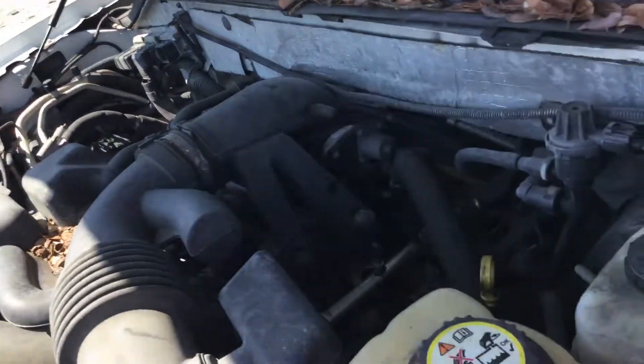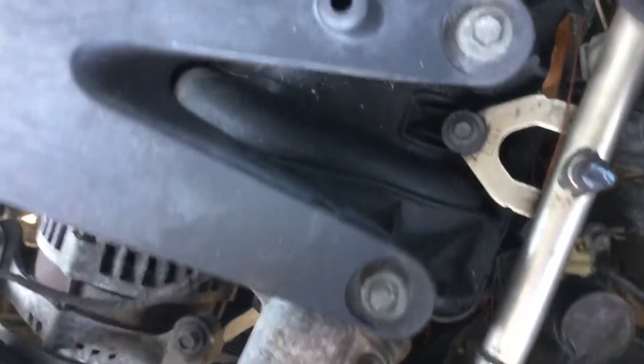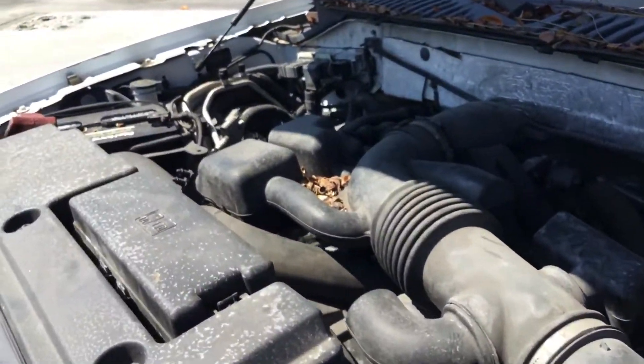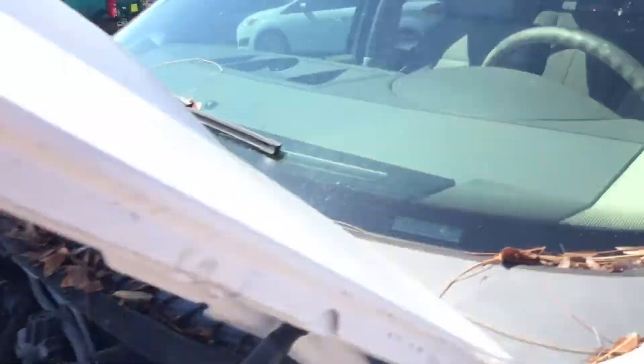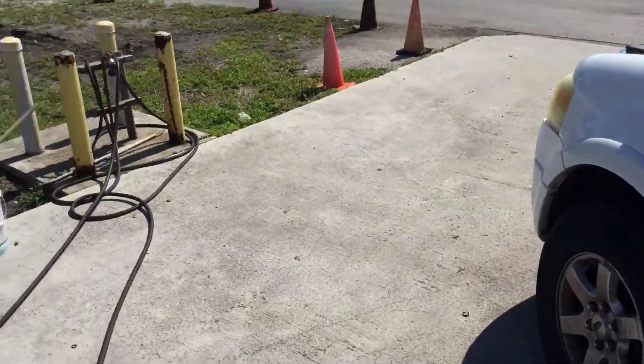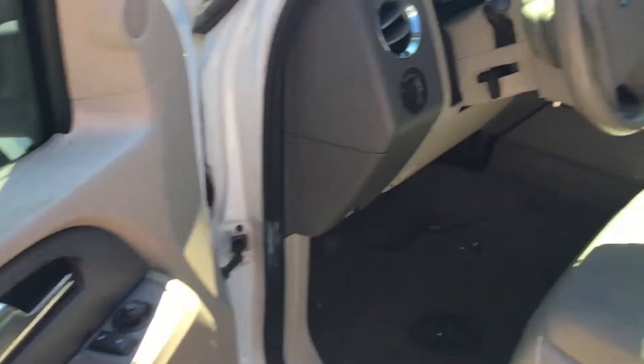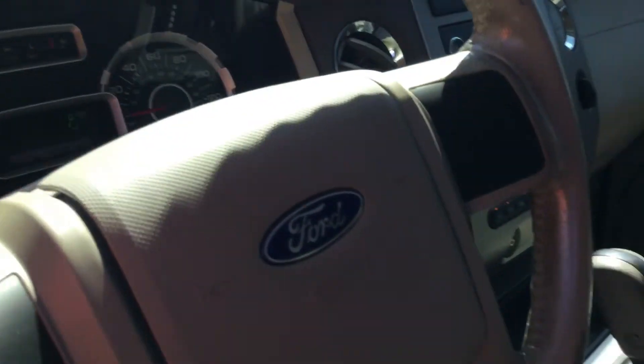Sounds like a vacuum leak up here — you can hear a little bit of air. The motor sounds good overall. I'm going to rev it up so you can hear it. It revs up nice and idles smooth.